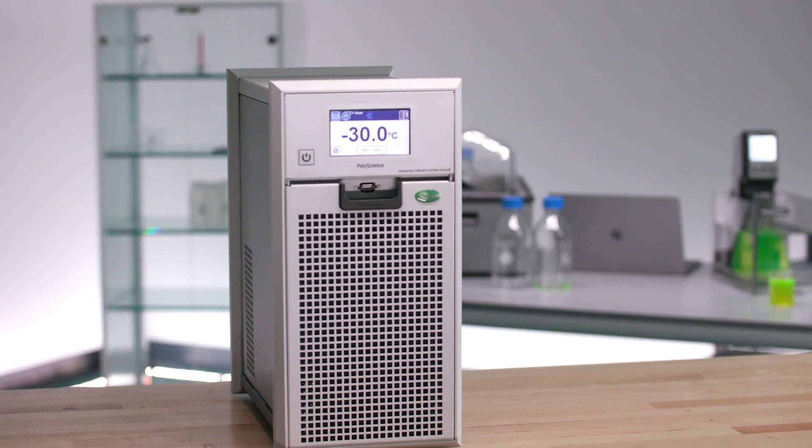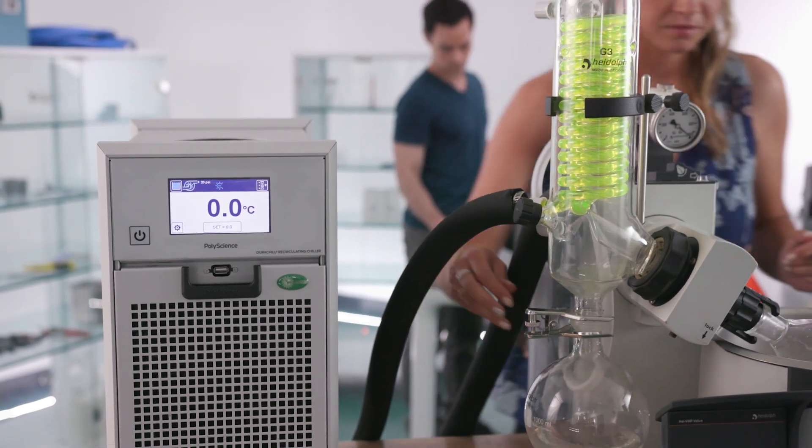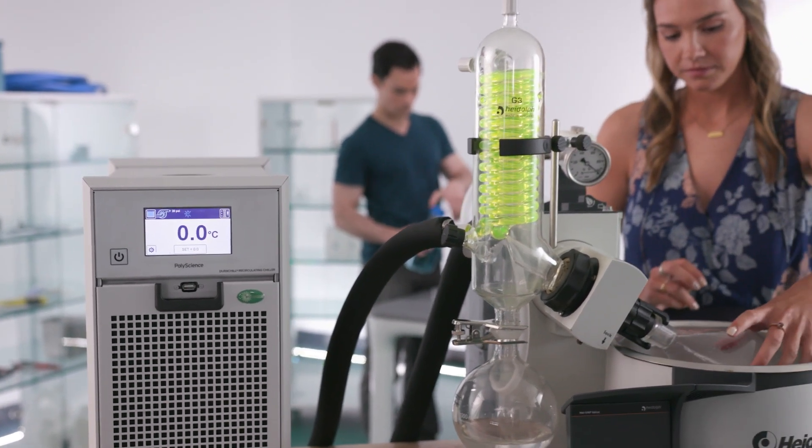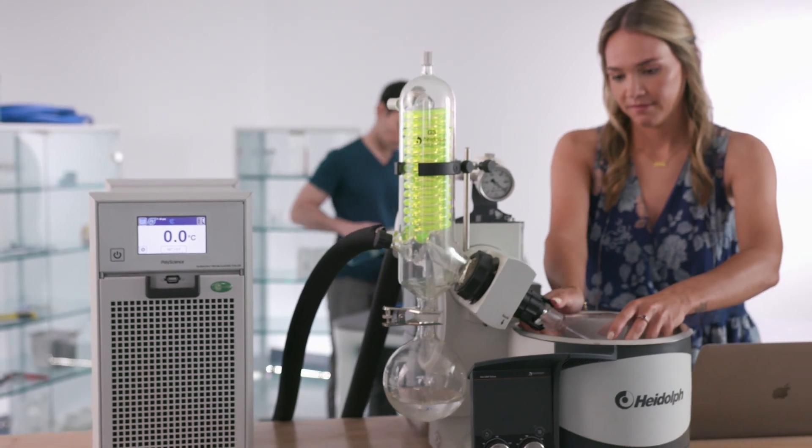I'm hearing words like revolutionary, game-changing. Is that how you describe the product, Philip? It's redefining what a benchtop chiller is in this market. The cooling applications benchtop chillers are used in rotary vacuum evaporators and small distillation, and I think this is going to raise the bar.